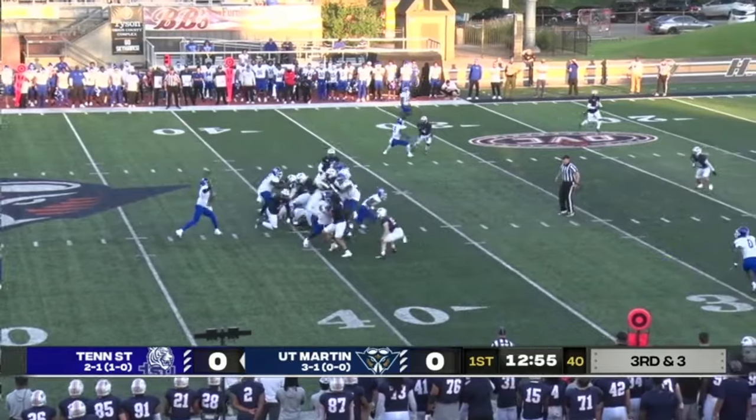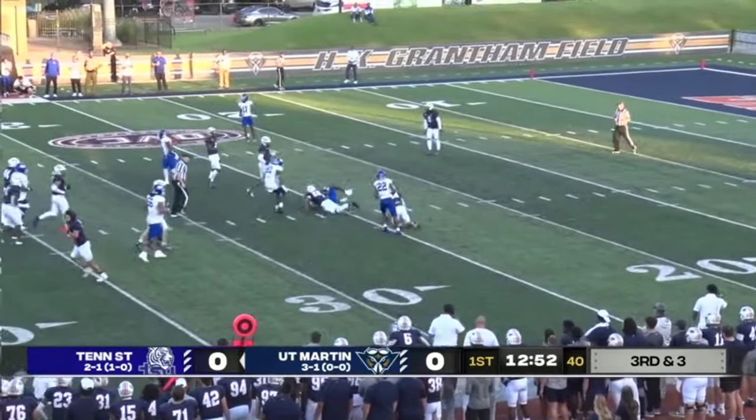Two and one on the year. Play action across the middle, and caught at the 25-yard line.